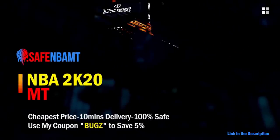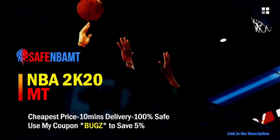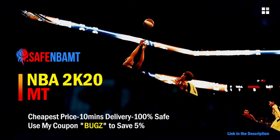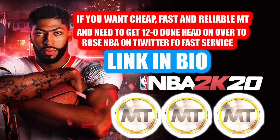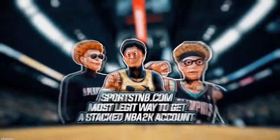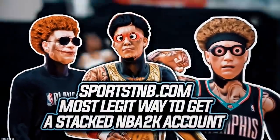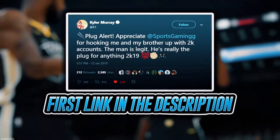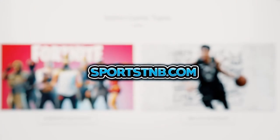If you want cheap, fast, and reliable NBA 2K20 MyTeam coins, head over to nbasafe.com and use code 'bugs' for five percent off at checkout. If you need to get 12 and 0 done, check out my second sponsor Rose NBA on Twitter for a quick, fast, and reliable purchase. If you're looking to buy a stacked NBA 2K account with max badges and more, visit sportstmb.com — he's been in the community for years and has hundreds of reviews. Click the first link in the description to get your account today.